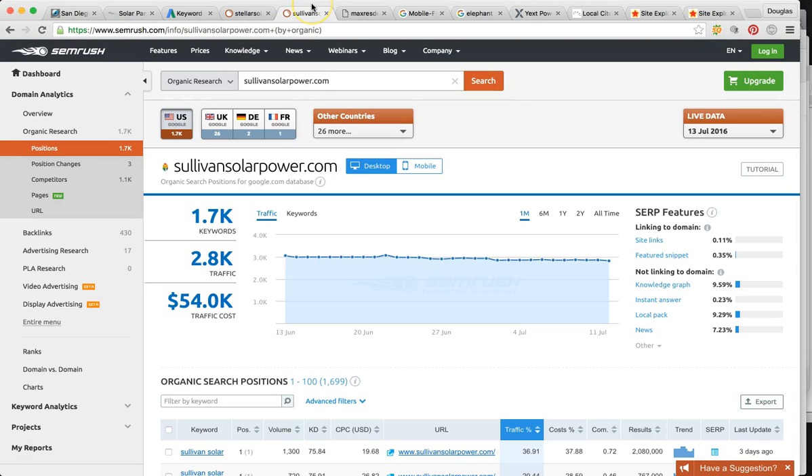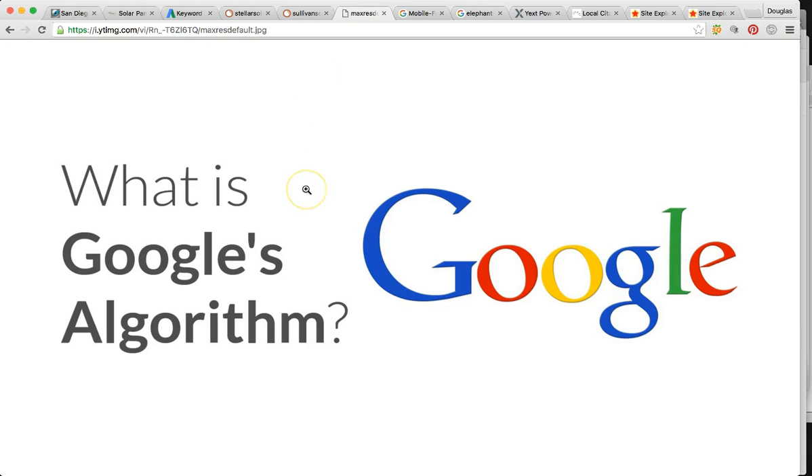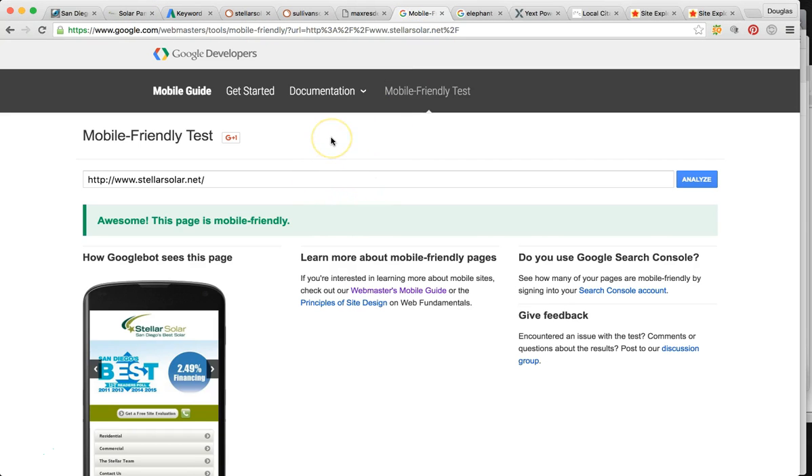So the next thing I'm going to talk to you about is: how do we get you there? Google's algorithm — you probably already know a little bit about this. I'm going to go into some depth, not completely. Google has an algorithm that determines who gets in what position. I'm only going to talk to you about five things — they're the most important out of everything you could ever know about Google's algorithm. The first thing is mobile friendliness. Good thing for you guys — you are mobile friendly, so we don't need to worry about redoing the website.